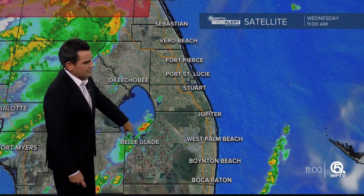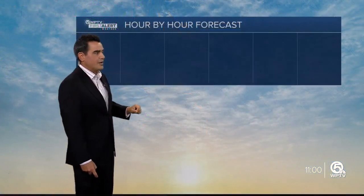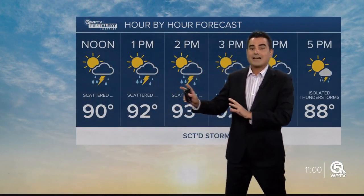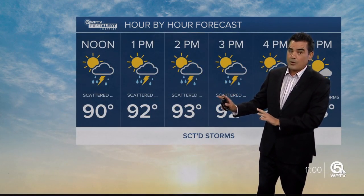For the most part we do have dry conditions, but a couple of storms are starting to develop back across the lake. There is a tornado watch in effect — not issued for us, but nonetheless, as we head into the next couple of hours, we'll be tracking some thunderstorms, and some of them could pack quite a punch.